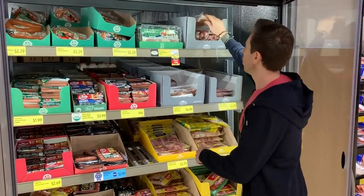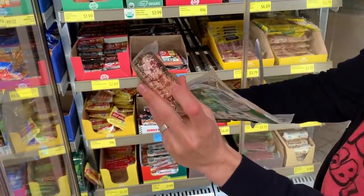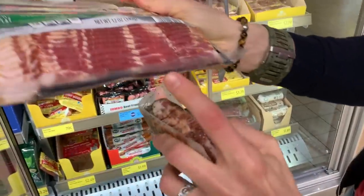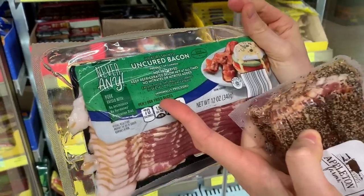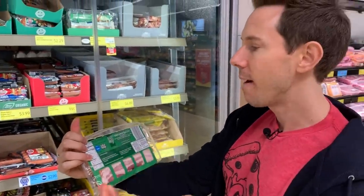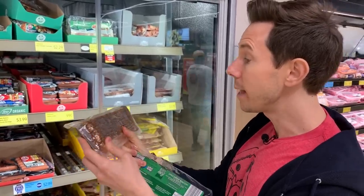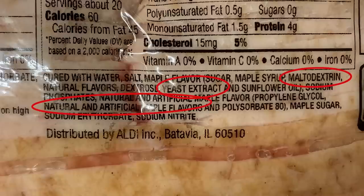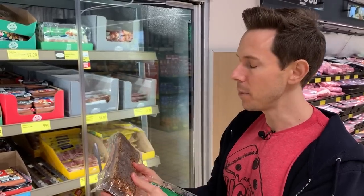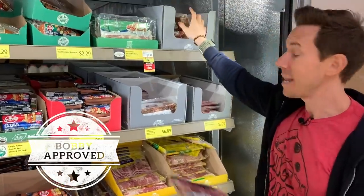There's a price cut alert on the bacon I was going to recommend. The Never Any brand by Aldi never has antibiotics or hormones and is a vegetarian diet — only five ingredients, super clean, with just a little cane sugar. Compare that to the other bacon, which has maple flavor (natural flavoring), yeast extract (basically a form of MSG that enhances flavor via chemicals), polysorbate 80, and tons more preservatives. Easy choice — get the Never Any thick-cut bacon while you can.